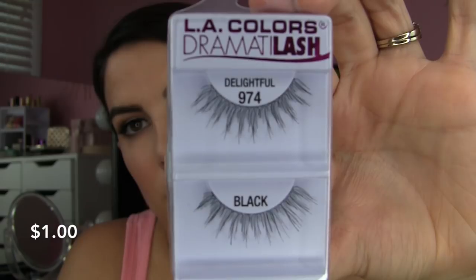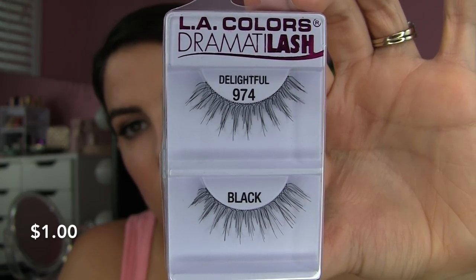Also from the $1 selection, they've got some false lashes. Anytime I see falsies for a dollar and they look remotely workable, I'm all in. A lot of times you're getting some of the very same styles you see sold by Ardell for several dollars more. I'm wearing a set today — I think the style I've got on is called Diva. I also have this style called Delightful, which definitely reminds me of a Salon Perfect or an Ardell 110.